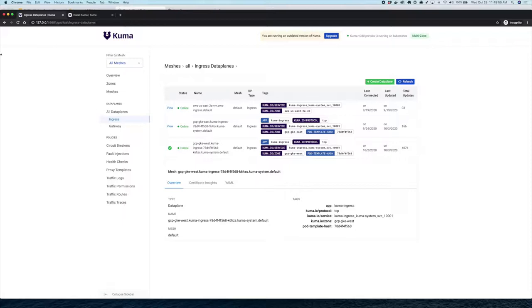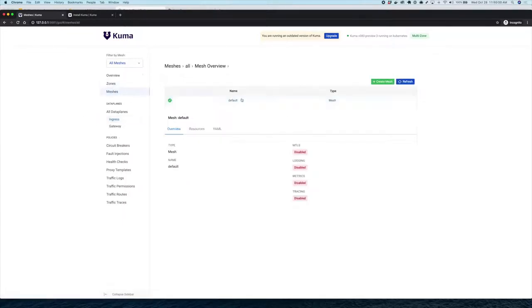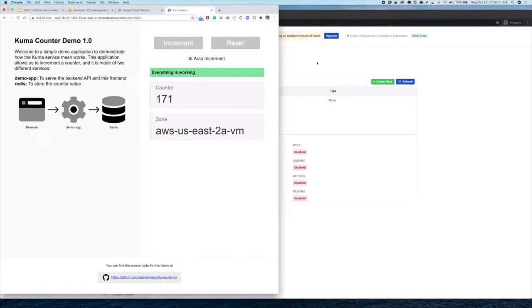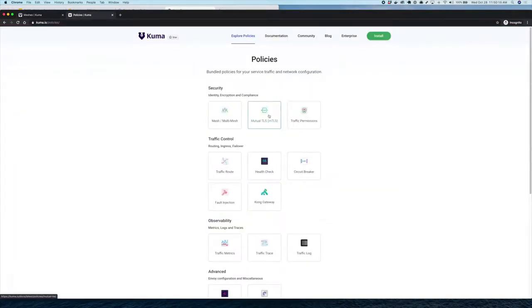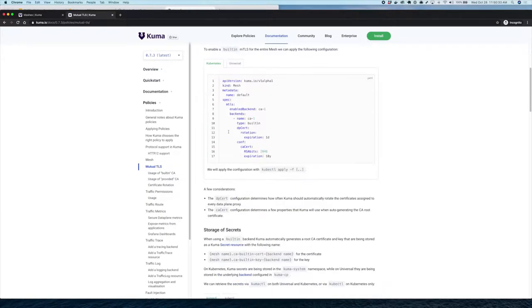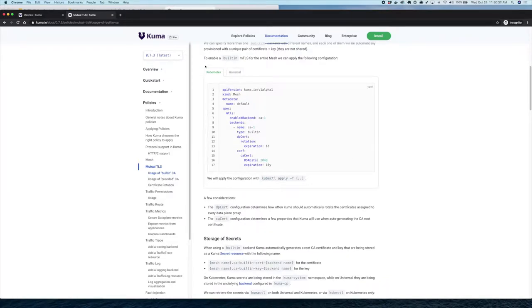Let's go ahead and start using the mesh. Right now the mesh isn't really doing anything — besides having one virtual mesh called the default, everything is disabled, no resources. So let's make this service mesh a bit more interesting. Let's enable zero-trust security by enabling the mutual TLS policy. There are different certificate authorities to choose: the built-in CA that automatically generates a CA for us, or we can provide our own root certificate and key. On Kubernetes, we use kubectl to update our default mesh to enable mutual TLS with a built-in backend that rotates data plane proxy certificates every day.